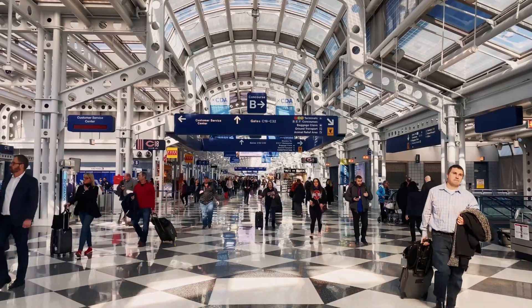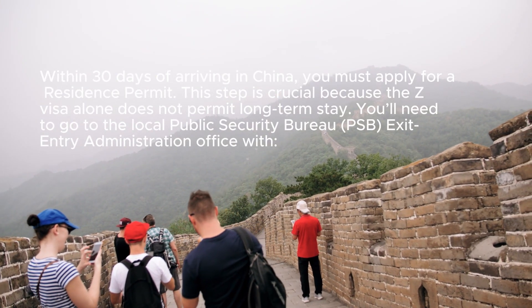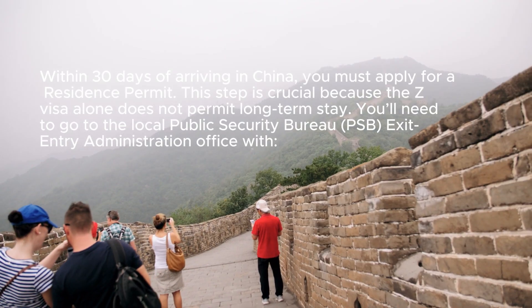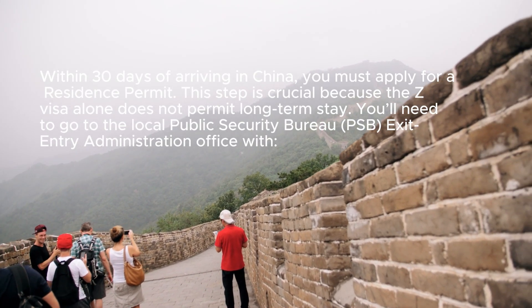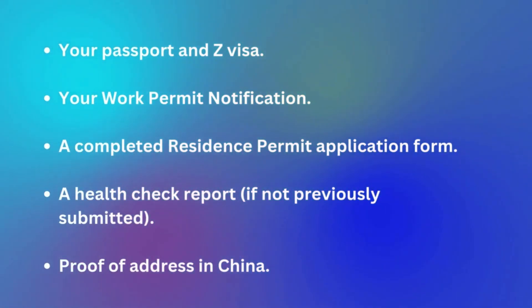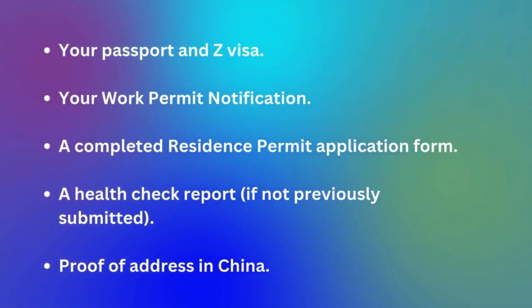Step 8: Obtain a Residence Permit. Within 30 days of arriving in China, you must apply for a residence permit. This step is crucial because the Z visa alone does not permit long-term staying. You will need to go to the Local Public Security Bureau or PSB Exit Entry Administration Office with your passport and Z visa, your Work Permit Notification, a completed residence permit application form, a health check report if not previously submitted, and proof of address in China.